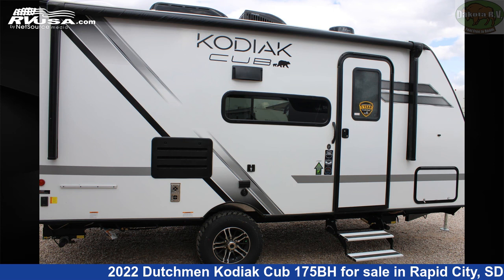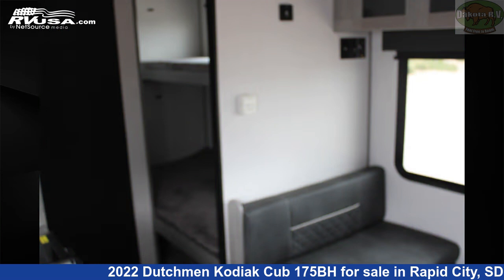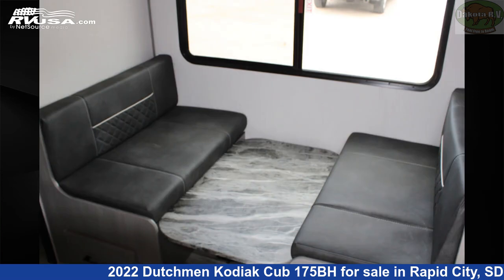This 2022 Dutchman Kodiak Cub 175BH is a travel trailer RV. It is located in Rapid City, South Dakota, 57702, and is offered for sale by Dakota RV.